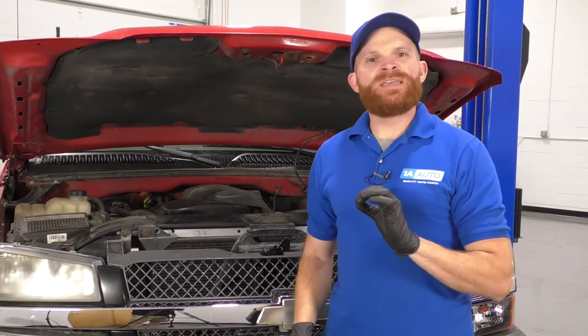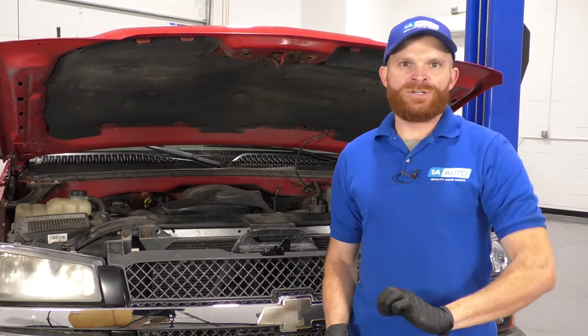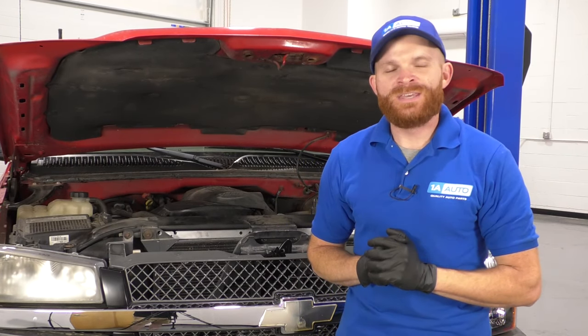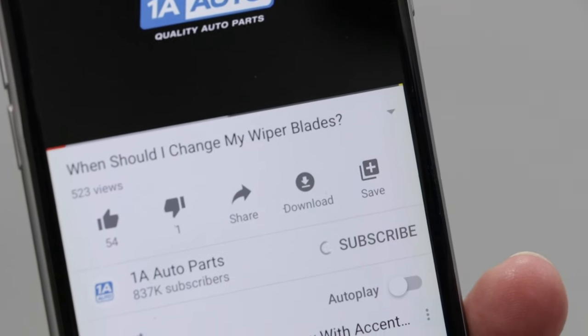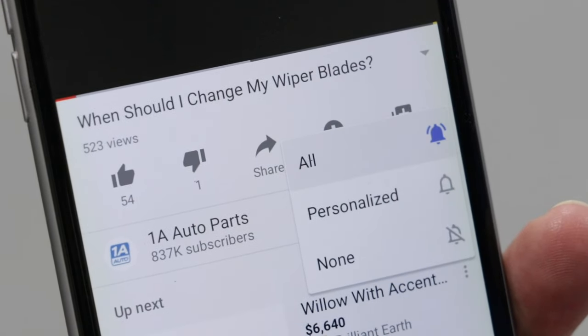We tried to make a nice video for you on some things to look at or diagnose on your hood latch. Hopefully you learned a little something along the way. If you did and you want to talk about it, leave it in the comment section below. If you liked the video, make sure you smash that like button. Feel free to subscribe and ring the bell so you can be kept up with all of our latest content. Thanks.